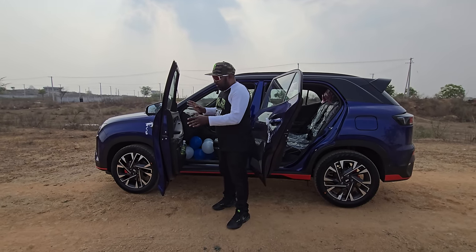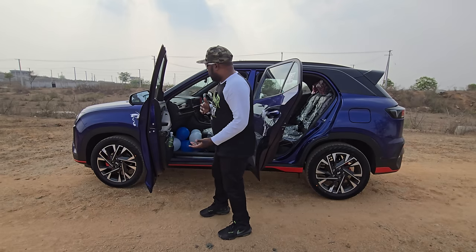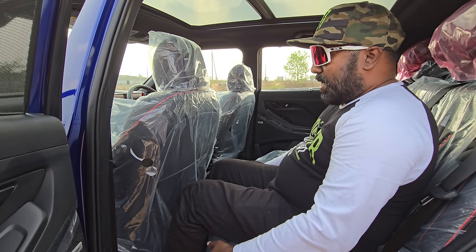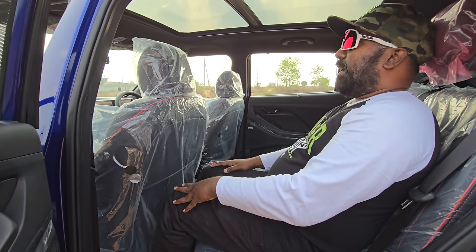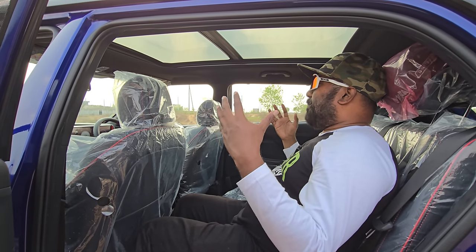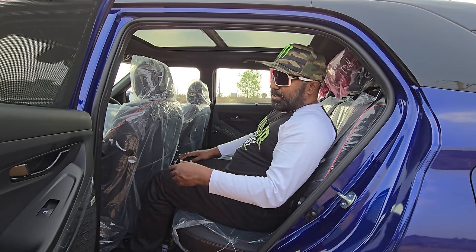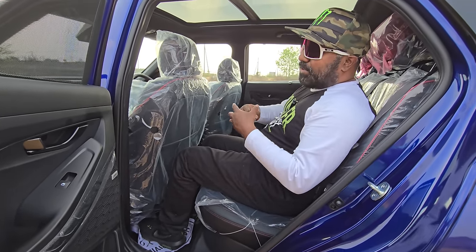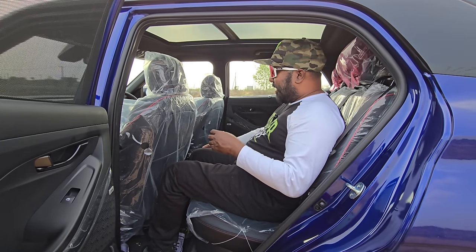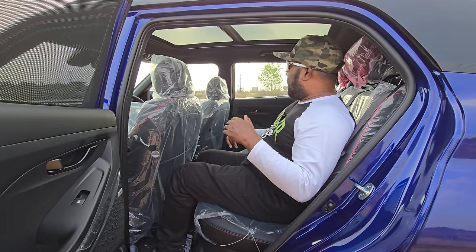Now let's check out the door opening angle — it opens up nice and wide, allowing elderly people to walk straight into the cabin, which is a good thing. With the seat set all the way back, you have sufficient legroom, good under-thigh support, and more than adequate headroom. The massive panoramic sunroof lets in a lot of light and makes you feel like you're in a spaceship. The Bose sound system immerses you with its surround sound. Practicality is well-defined — you have dedicated AC vents at the back and two USB-C charging ports for rear seat passengers.